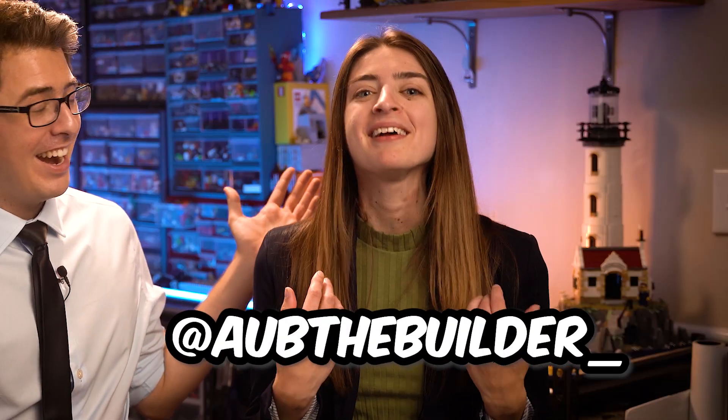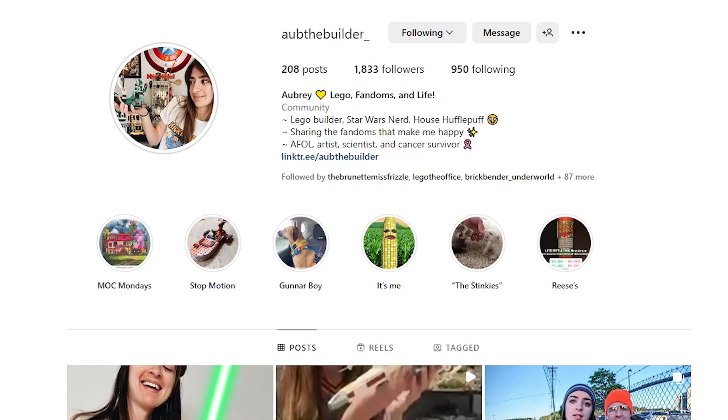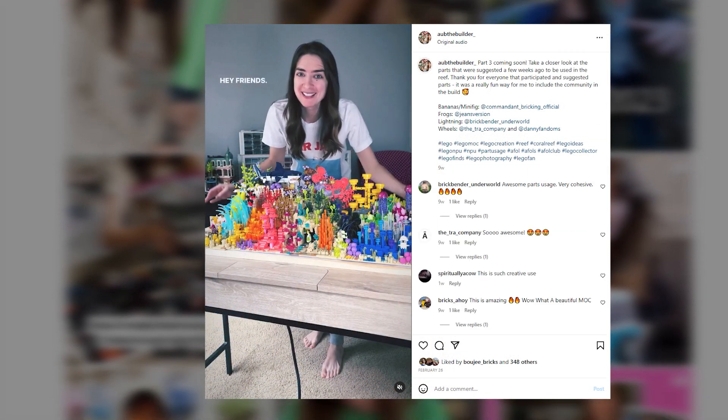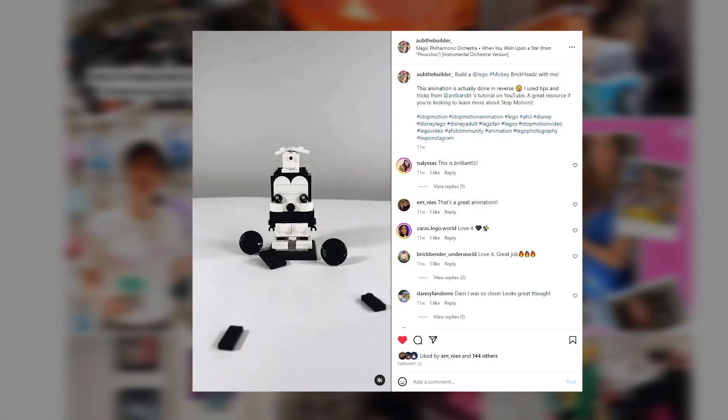Hey everyone, I'm Adam aka Ant Bandit, here with my co-host Aubrey aka Aub the Builder. If you don't know me, I'm a Lego creator over on Instagram. I love building MOCs and creating my own stop motion animation. We're teaming up to invite you to join us for a special week-long community event all about one of our favorite shows, The Office.